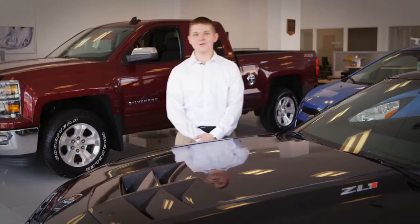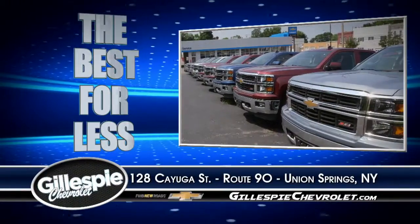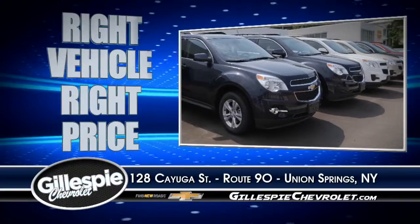You owe it to yourself to find out why it's worth the short drive to Gillespie Chevrolet. When you want the best for less, the name is Gillespie. Gillespie Chevrolet in Union Springs — just a short drive to find the right vehicle at the right price.